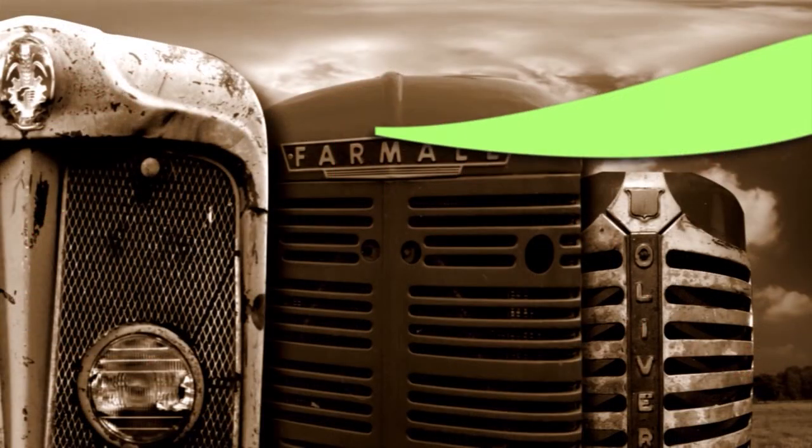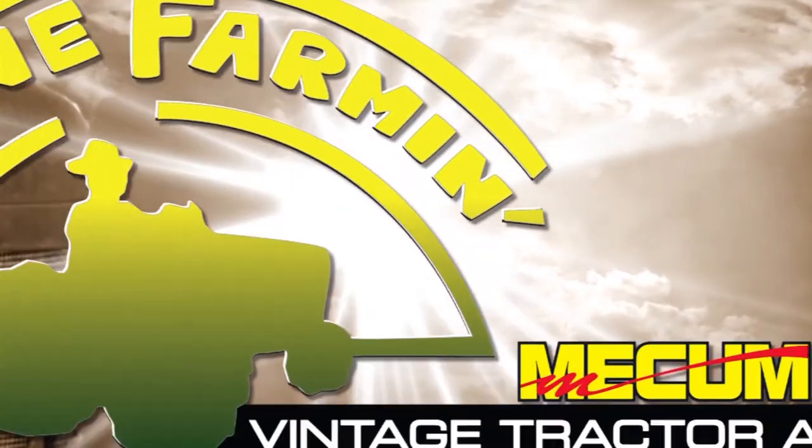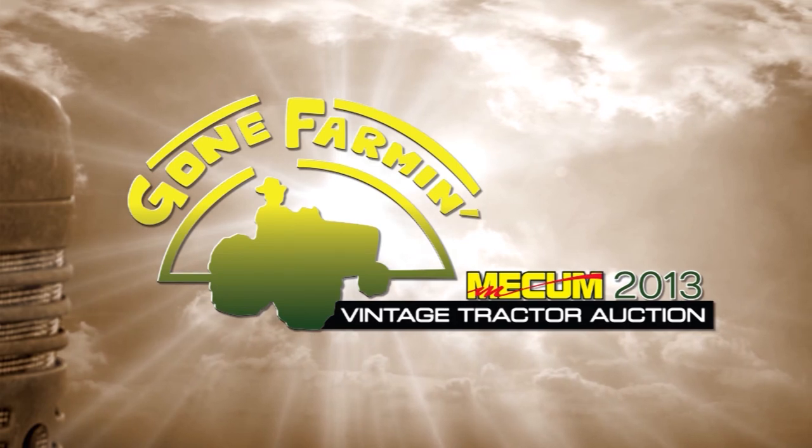Thank you. Whether you're a collector or just an enthusiast, Mecham has a vehicle for you. You can go to Mecham.com to see not only the antique tractor shows coming up, but also the classic automobiles as well. Be sure to tune in every Tuesday at 5:30 right here on RFD-TV for Mecham's Gone Farming Antique Tractor Show. Max Wilson, Pat Combs — we'll see you next week.